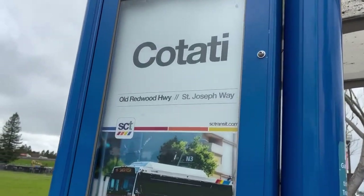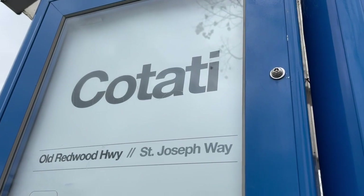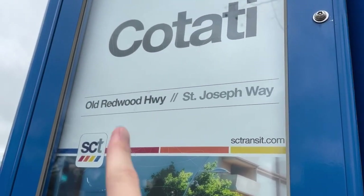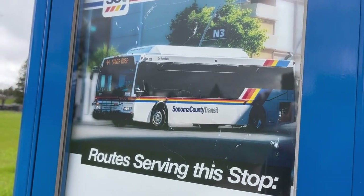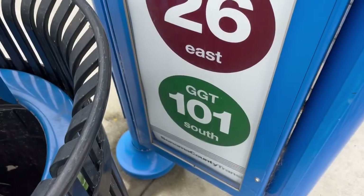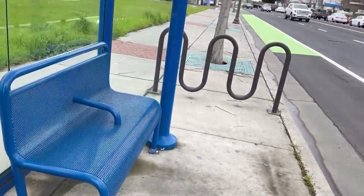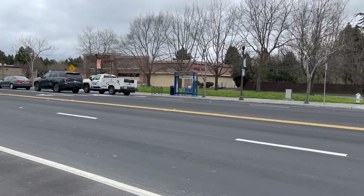As we enter here, we see the city and where we are, and the name of the stop. There's a bus — it's on Sonoma County Transit. There's a bus with routes 10, 26, and Golden Gate Transit Route 101 South that serves here. On the other side, there's Golden Gate Transit Route 101 North and 26.